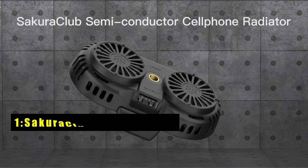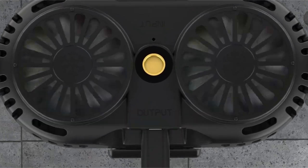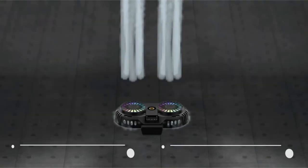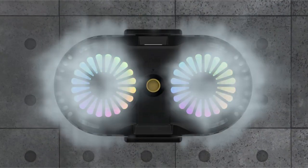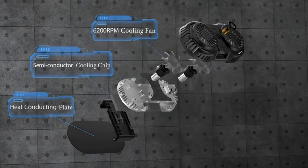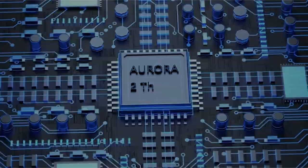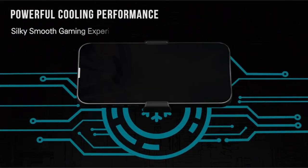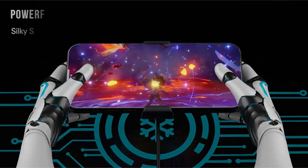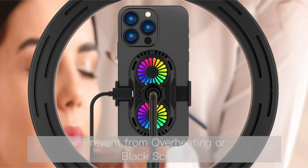Now moving to number one: the Sakura Club Phone Cooler, a game changer for gamers and phone users alike. Featuring dual Peltier chips, this device actively cools your phone during extended gaming sessions, ensuring optimal performance. Tested at 28 degrees Celsius, it reduces phone temperature by 7 to 10 degrees while playing popular games like Fortnite and PUBG Mobile, eliminating worries about frame rate drops.